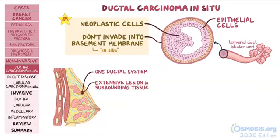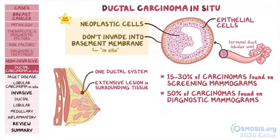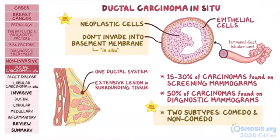DCIS accounts for 15-30% of all carcinomas found on screening mammograms, and 50% of all carcinomas identified on diagnostic mammograms. There are two subtypes of ductal carcinoma in situ: comedo DCIS and non-comedo DCIS.